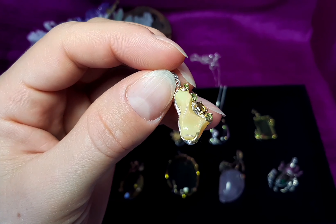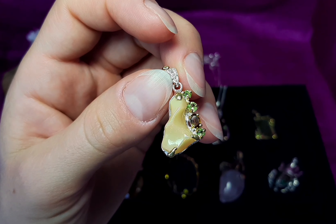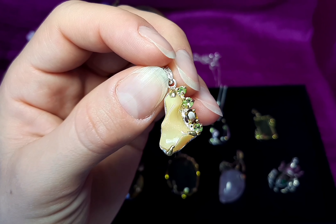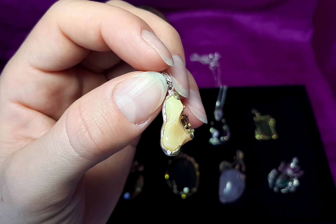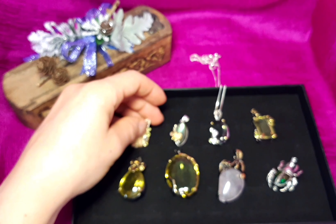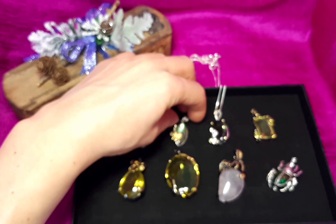First, it's Ethiopian opal, milky cabochon. It is beautiful color, play of color, but it's very kind of milky. Peridot and beer quartz. It's three and a half grams, forty-five euro, fifty-one dollar.